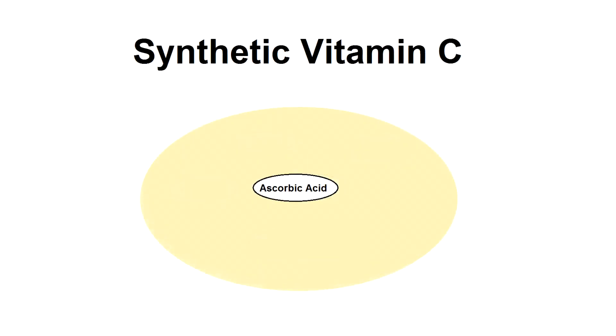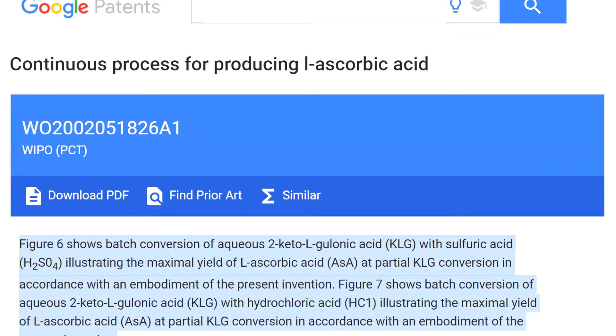Now with synthetic vitamin C that's been made in a lab, the only ingredient within this is ascorbic acid, and it is commonly derived from GMO cornstarch and sulfuric acid. That sounds completely crazy, but it's 100% true.